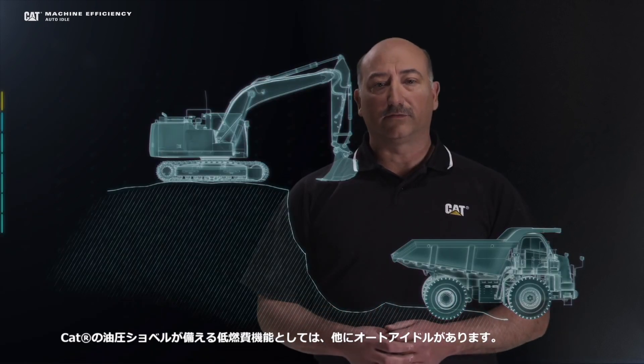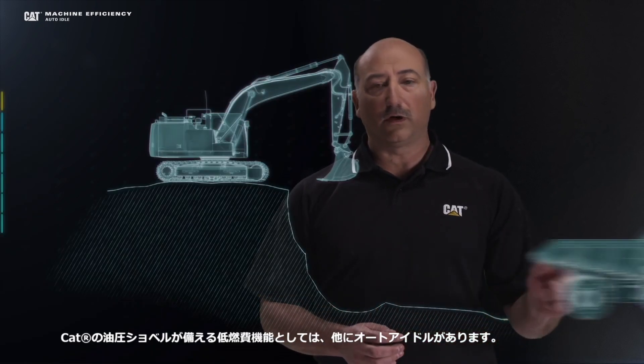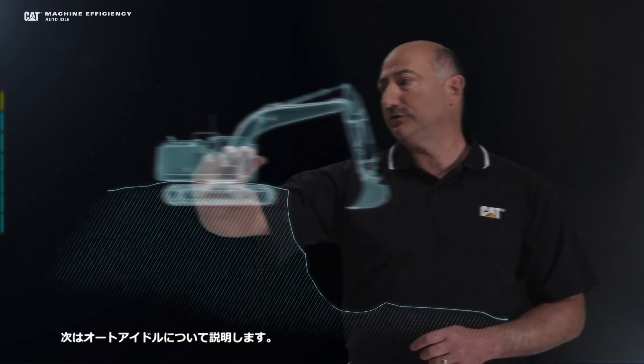Another way that CAT excavators help you save fuel is through their auto-idle features. Let's take a look at what those features are.